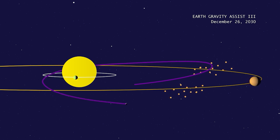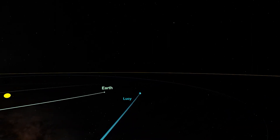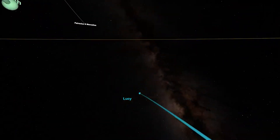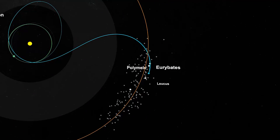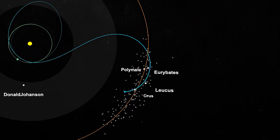Lucy got a boost from Earth's gravity when it flew by on Sunday, sending the probe farther out into Mars' orbit. In 2024, Lucy will make one last flyby of Earth to help it get started on its mission. The spacecraft is scheduled to pass by the non-Jupiter Trojan asteroid Donald Johansson in the main asteroid belt in 2025.